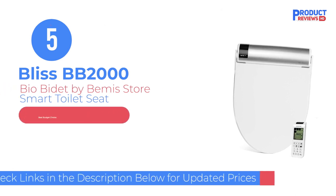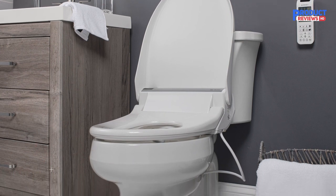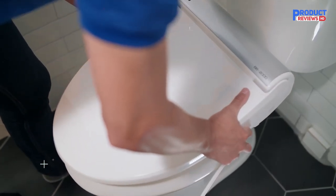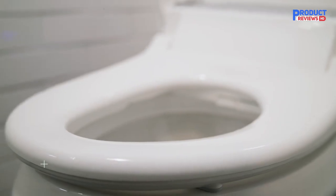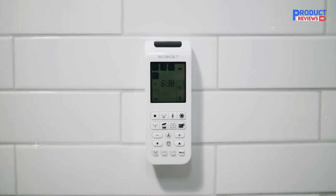Our recommendation number five is the BioBidet Bliss BB2000 Elongated White Smart Toilet Seat. The Bliss BB2000 is one of the most popular models and is the perfect intersection of performance, technology, and innovation. It's a bidet seat that attaches to your existing toilet. The stainless steel nozzle delivers a spray of warm water, and an adjustable warm air dryer helps alleviate the need for toilet paper — all while seated on a comfortable heated seat. You can control the bidet using either the buttons on the side or with the wireless remote.